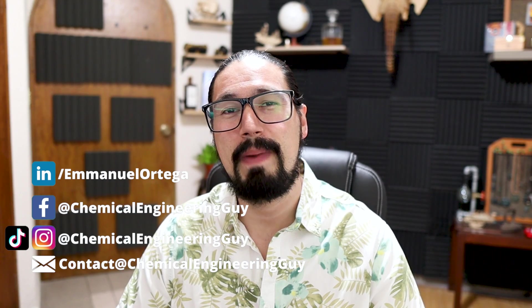Hey, what's up guys? Welcome once again to the channel. It's always great to have you back. And if you recall, in the last video, we were talking about the importance of hydrogen, hydrogen technologies, and the hydrogen economy — but more importantly, why is this important as a process or chemical engineer?